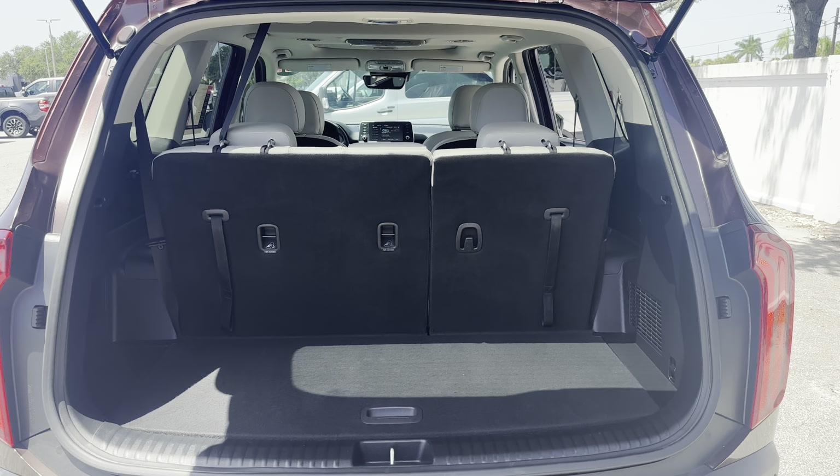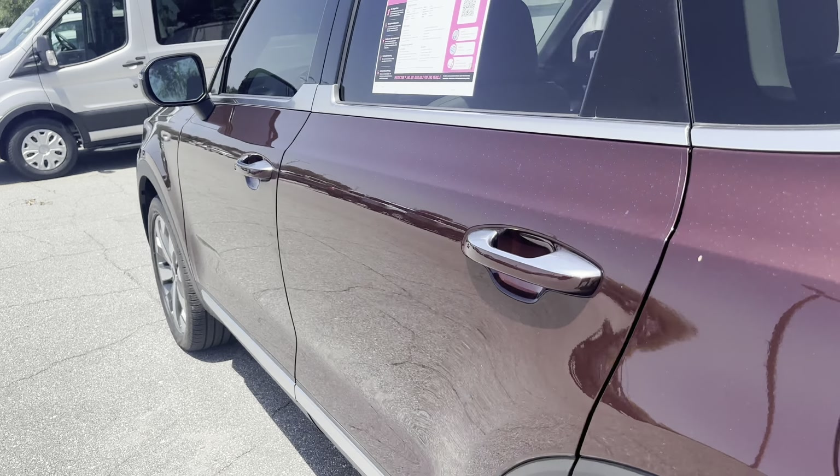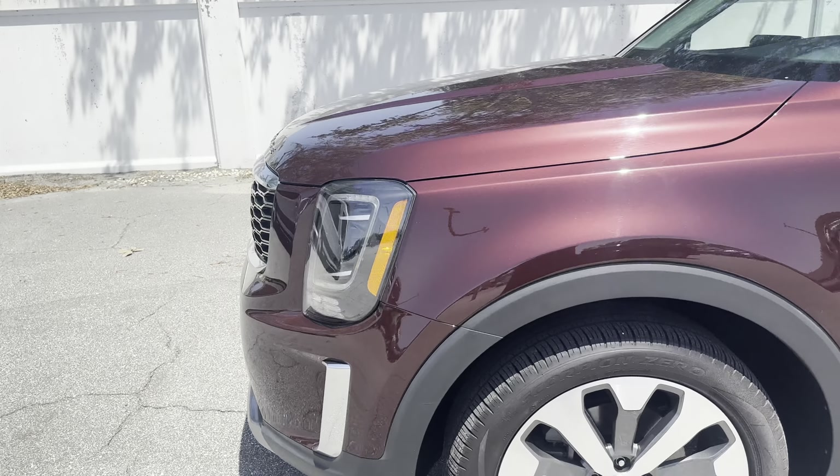Let's look at the storage behind the third row seat. Those seats fall down for additional storage. This vehicle is powered by a 3.8 liter six-cylinder engine, so it's got power.